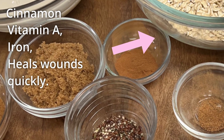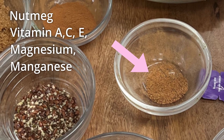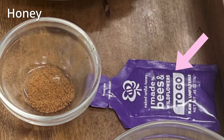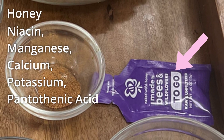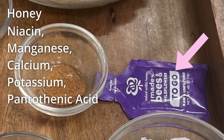We also have nutmeg, which has vitamin A, C, E, magnesium, and manganese. And we have our honey — you can use any honey that you have. It has niacin, manganese, calcium, potassium, and pantothenic acid.